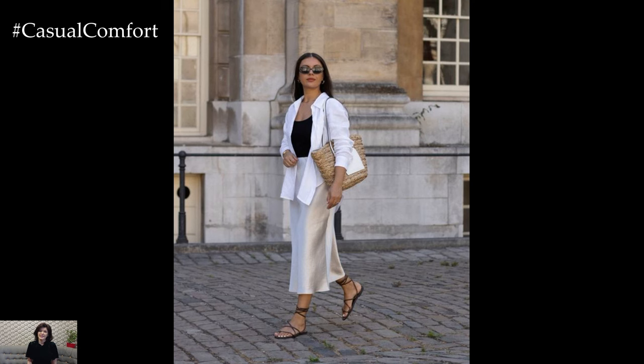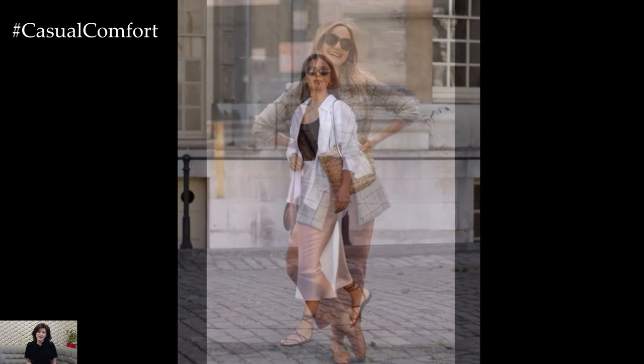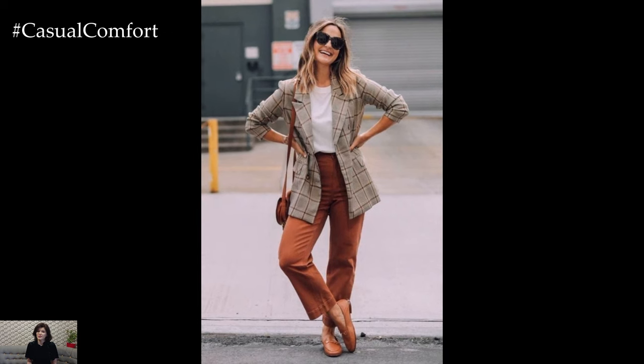Pair your top with a versatile bottom such as cropped jeans, denim shorts, or a flowy skirt for a relaxed and effortless look.